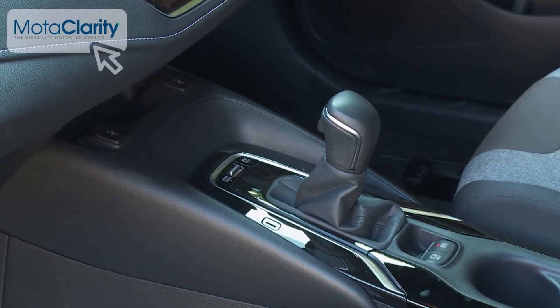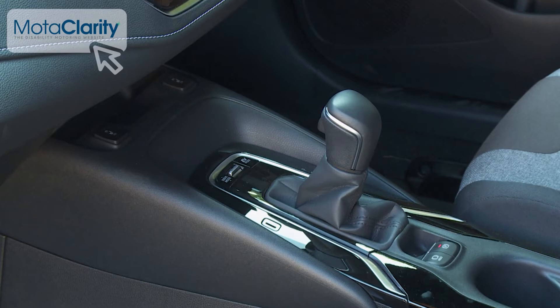Both are matched to a seamless belt-driven CVT automatic transmission with six speeds.